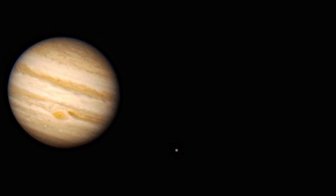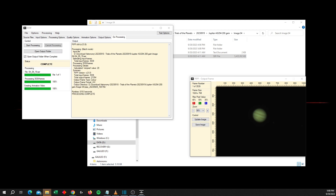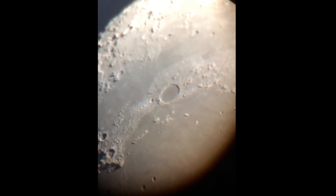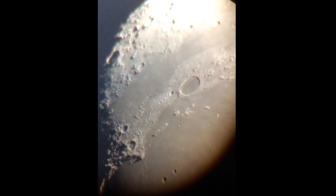You can always look at planets. Planets don't require that much time. You take short, high-quality videos and then you stack them afterwards. In fact, short breaks in clouds work out quite well for planetary astrophotography. Another idea would be the Moon. The Moon, at least while it's up, is a fantastic source of entertainment for a lot of people.